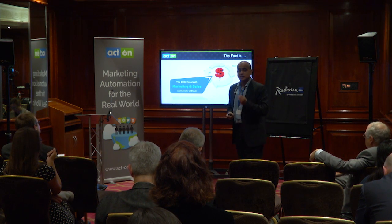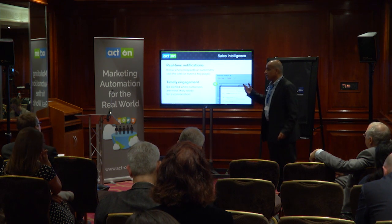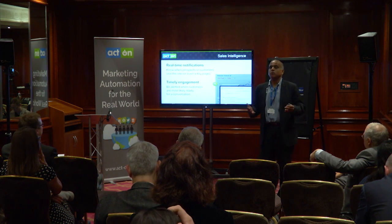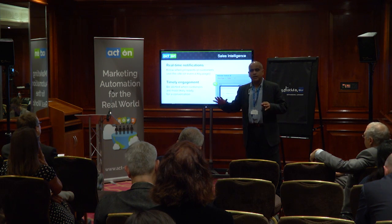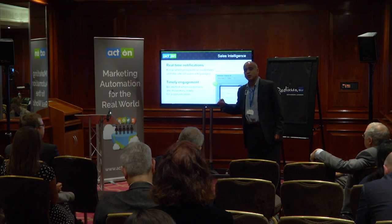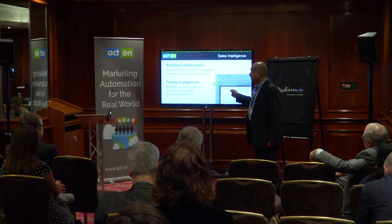It goes to a salesperson; until such time as it doesn't hit that lead score, it continues to get nurtured in the marketing group. Here's an example: do you send notifications to your salespeople when something of interest happens? Salespeople at any given point are always talking to a variety of different opportunities. What happens when that particular person comes to the website and scans, or goes through an online demo, or reads a piece of content, or downloads a white paper or a video?